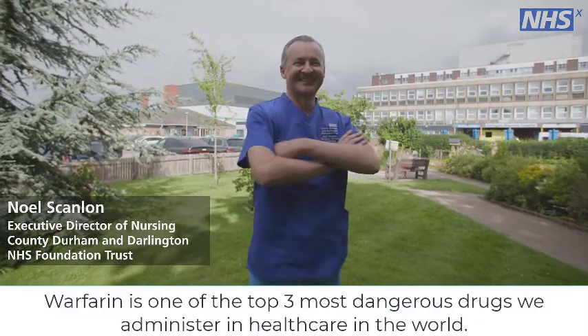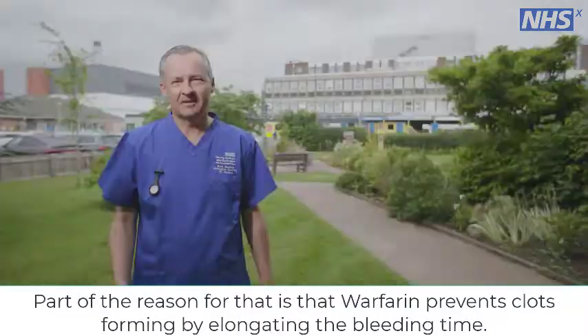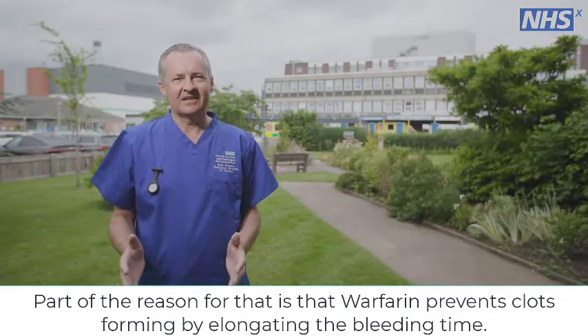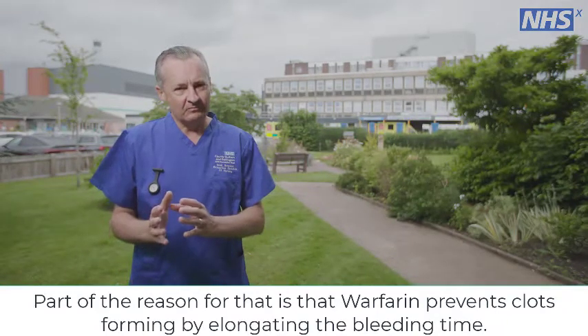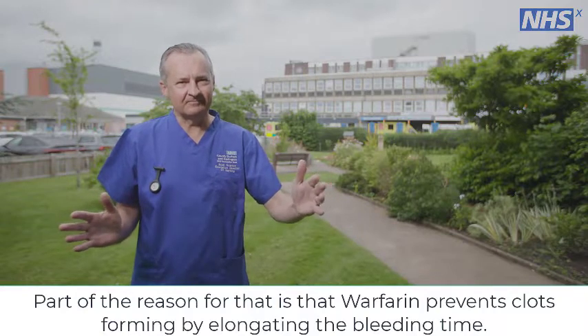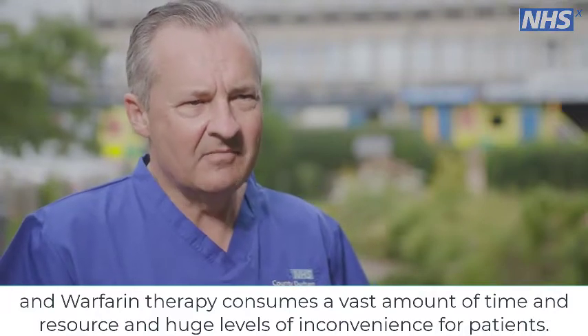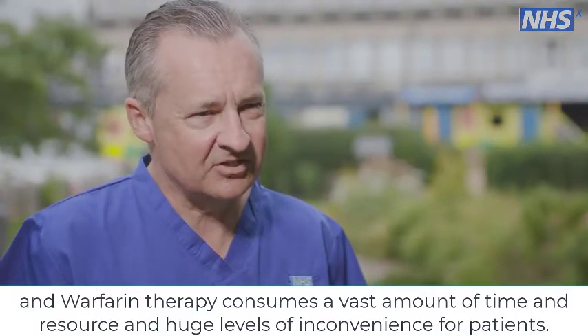Warfarin is one of the top three most dangerous drugs we administer in healthcare in the world. Part of the reason for that is that warfarin prevents clots forming by elongating the bleeding time. Warfarin therapy consumes a vast amount of time and resource and huge levels of inconvenience for patients.